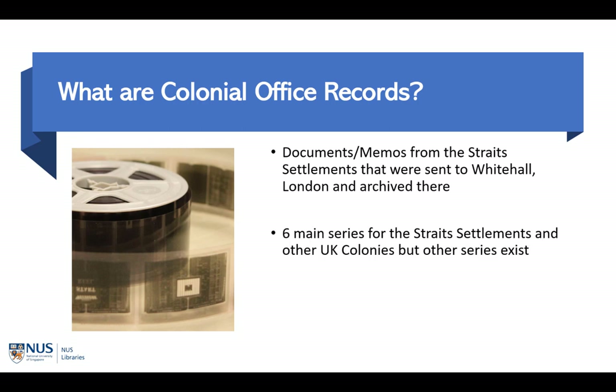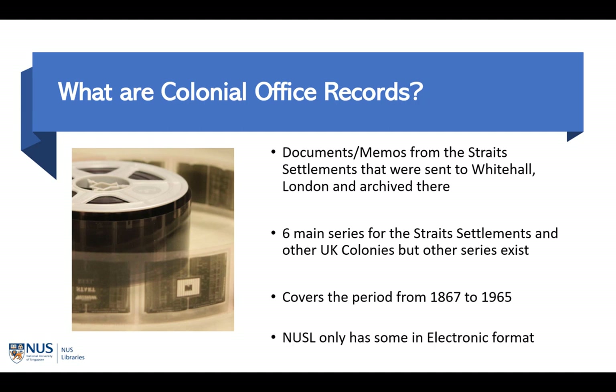There are six main colonial office record series for the Strait Settlements, though other series do exist. The CO records for the Strait Settlements cover the period from 1867 to 1965. For the Strait Settlements' CO records, NUS Libraries has most of them in electronic format. However, some only exist in microfilm, which you will need a microfilm reader to read.